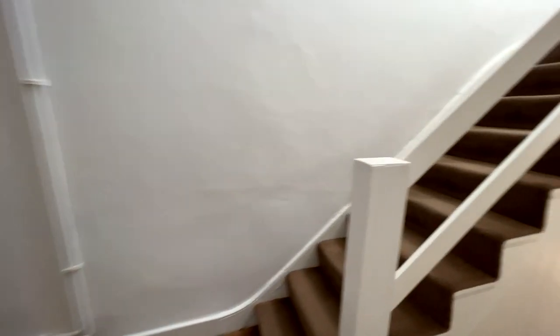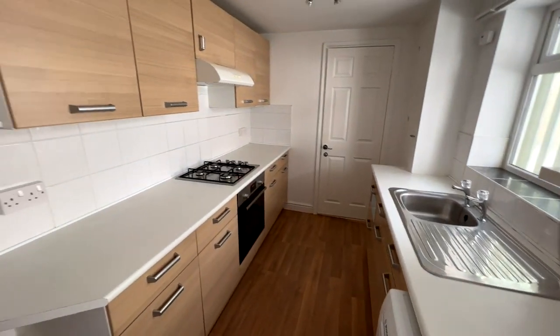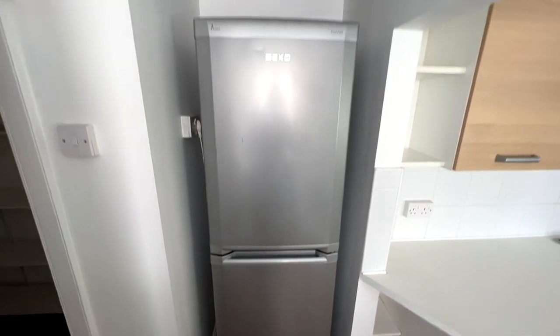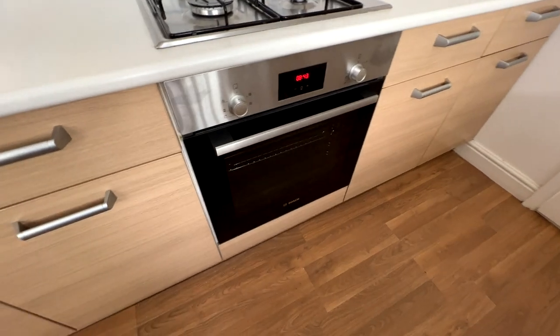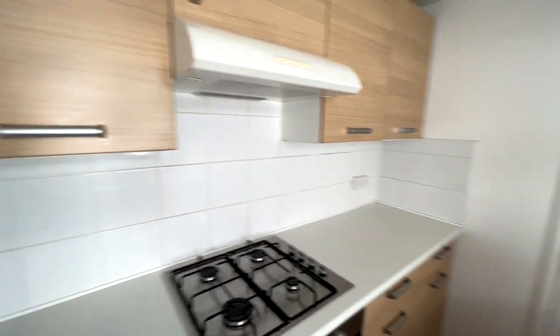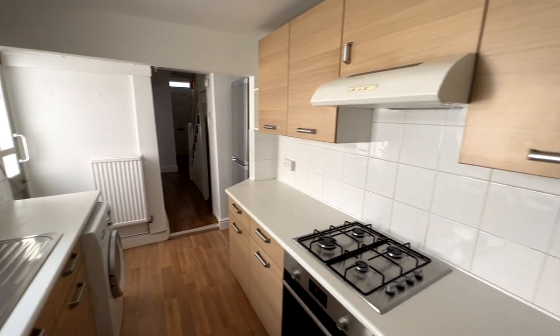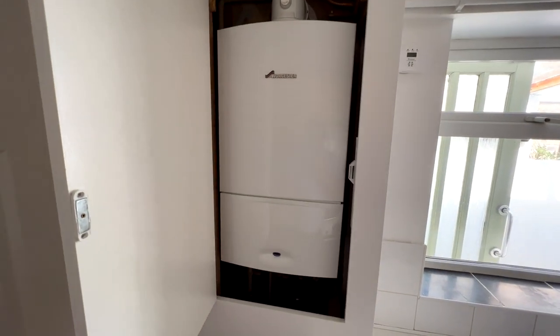Let's go into the kitchen. It's a nice modern fitted kitchen with lots of cupboard space — plenty of wall and base units. There's a good-sized fridge freezer, a brand new washing machine that's just been delivered and fitted, a brand new oven that's just been fitted, a gas hob, and an extractor hood above it.